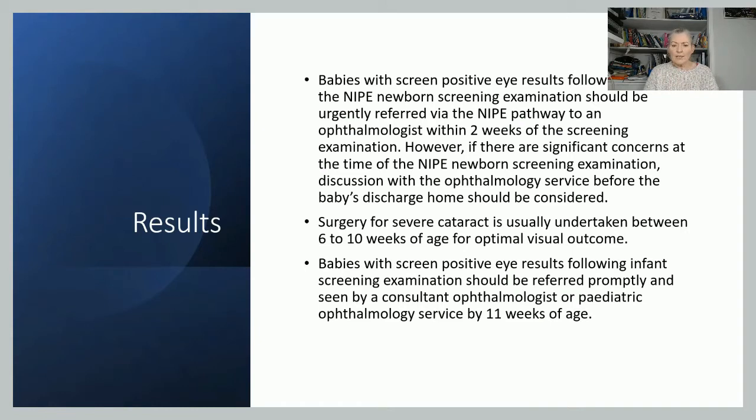If there is a severe cataract, the surgery to remove it is done quite early — six to ten weeks — as that gives the best visual outcome and they're less likely to have long-term problems. If an issue is flagged at the six to eight week check, the baby needs to see a consultant or paediatric ophthalmology service by the time they are 11 weeks old.